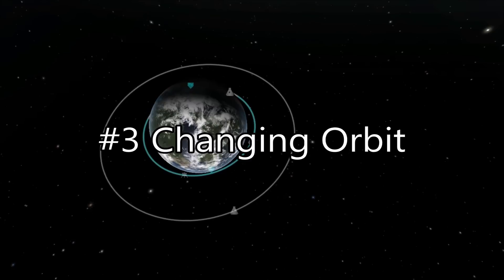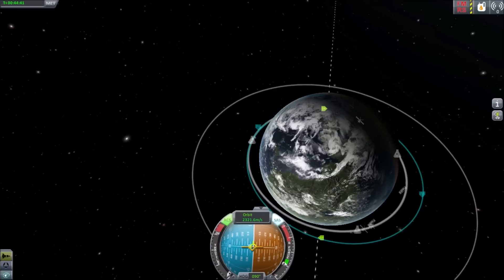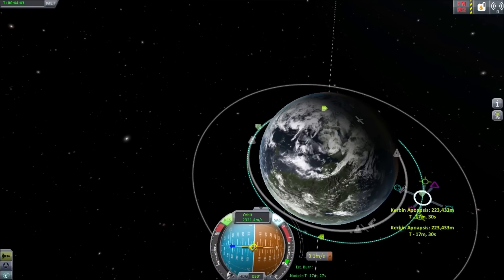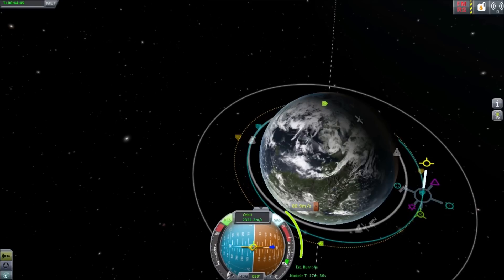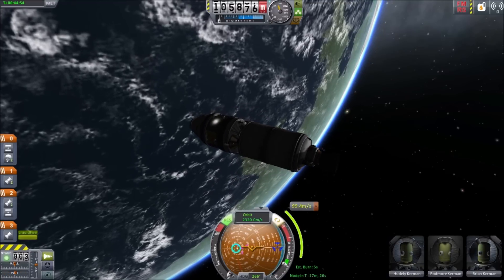3. Changing Orbit. Get practice putting spacecraft into higher orbits and then lowering them again. Become familiar with planning maneuvers with nodes, planning to speed up or slow down. Maneuver nodes will be an imperative skill on your journey to the moon.